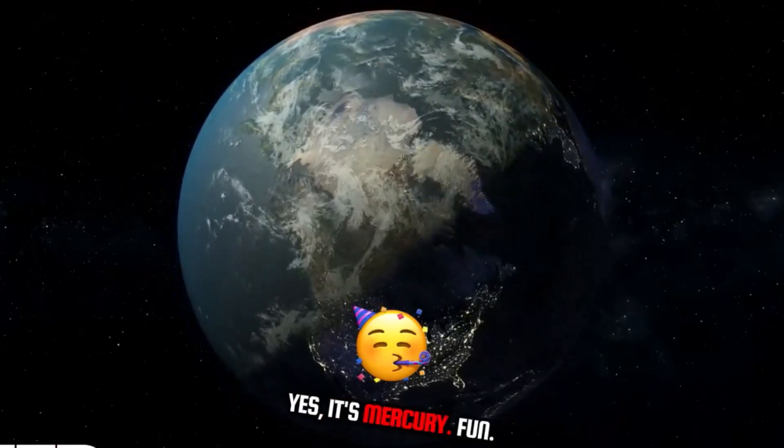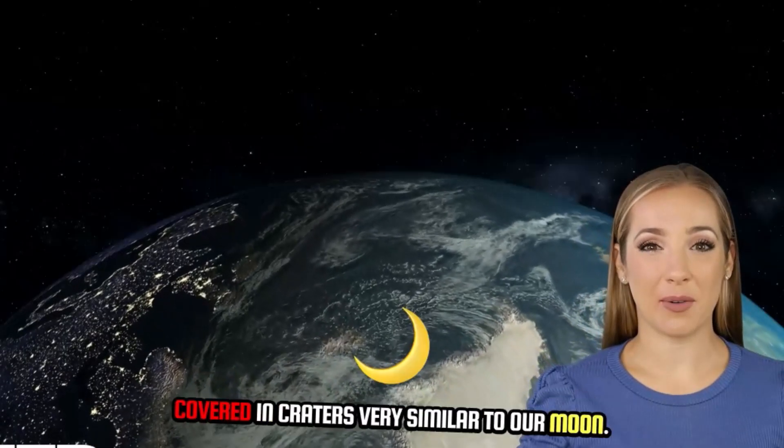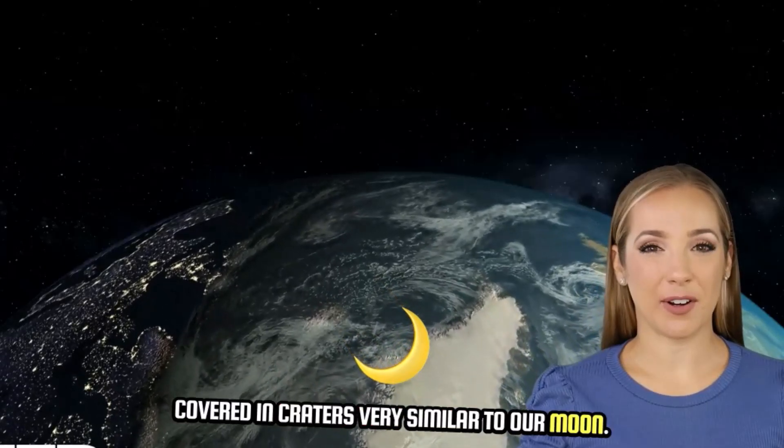Yes, it's Mercury! Fun fact: Mercury has no moons and its surface is covered in craters, very similar to our moon.